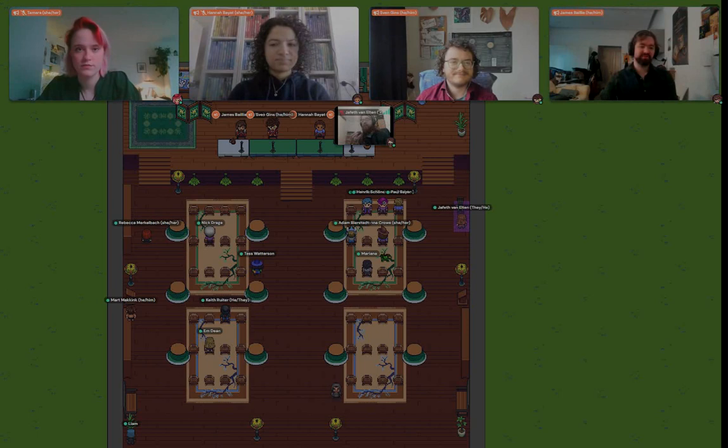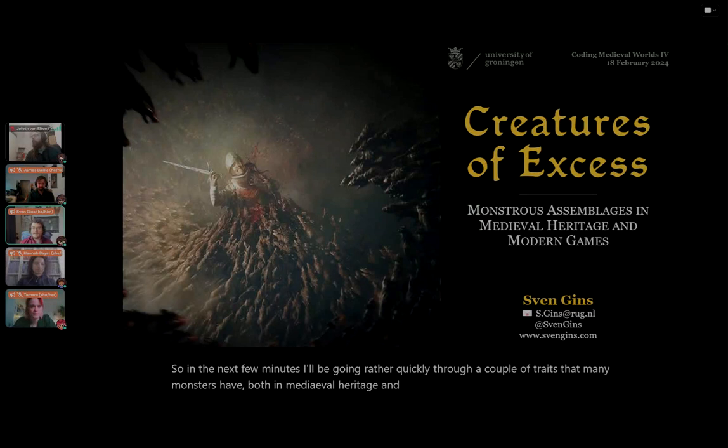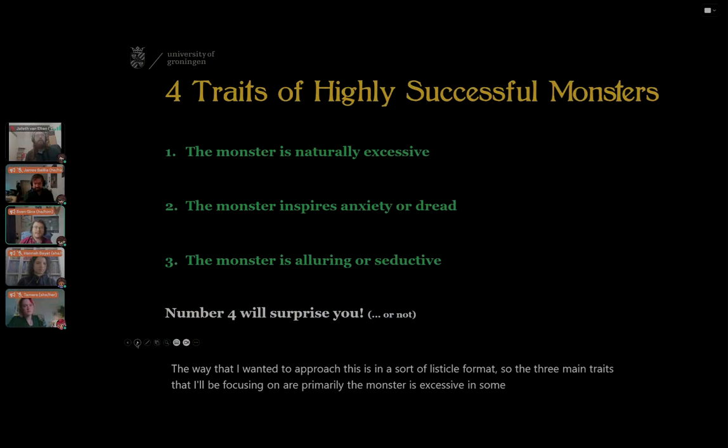In the next few minutes, I'll be going rather quickly through a couple of traits that many monsters have, both in medieval heritage and in modern games, and maybe that can help us get started on some discussion afterwards. The three main traits I'll be focusing on are: primarily, the monster is excessive in some way by its very nature; the second is that monsters tend to inspire anxiety or dread; and the third is that monsters are often alluring or seductive in some way.